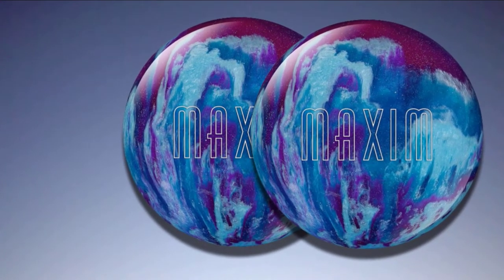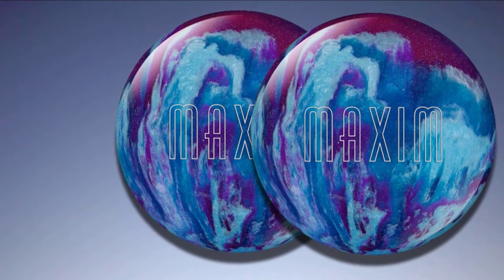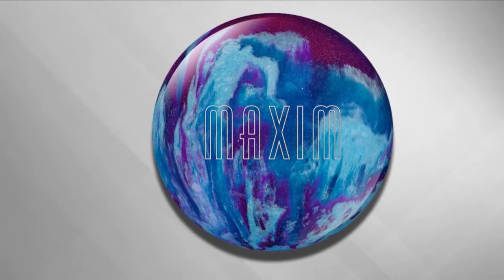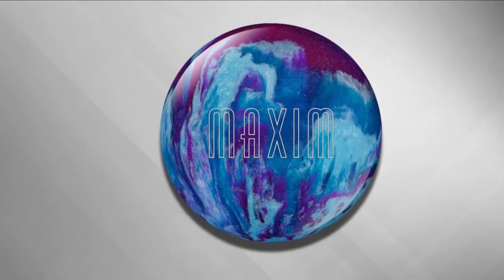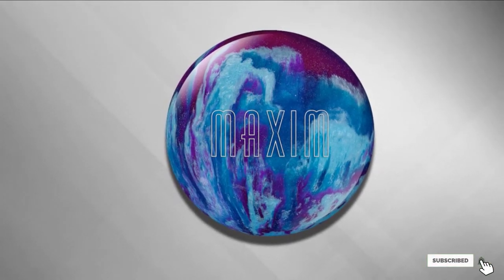The ball is not only made for high performance but also comes with a great design, making it one of the most stylish bowling balls available in an affordable budget. For a plastic ball, it also has great versatility, so it moves where you intend it to. This is a perfect game ball for entry-level players, and you can achieve a great shot with the Ebonite Maxim Bowling Ball.